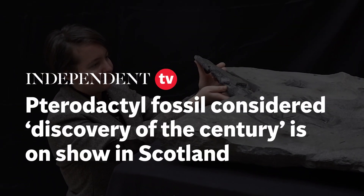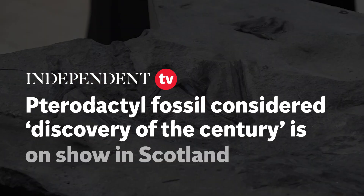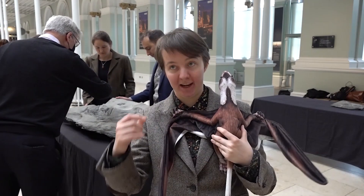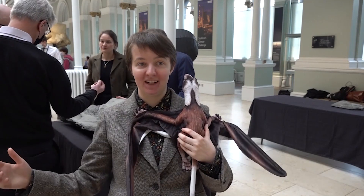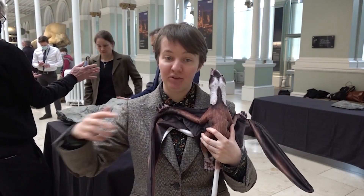Upterraces are much, much bigger than we anticipated from the time period. Results from Middle Jurassic, a very important time period for upterraces evolution that's something we know nothing about, because it's a big gap in the fossil record. And finally, we have this amazing specimen to fill that gap in, showcasing upterraces were already much bigger in Middle Jurassic than we previously anticipated — above two meters.